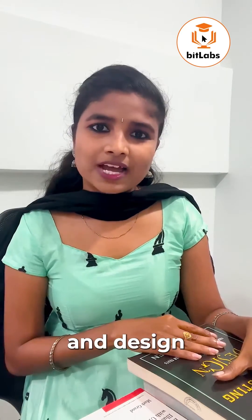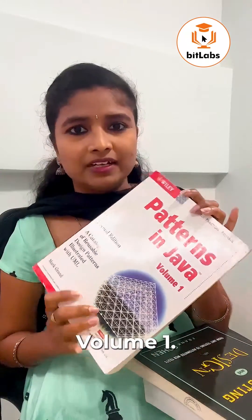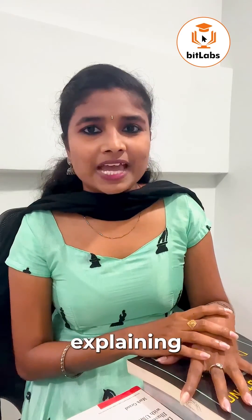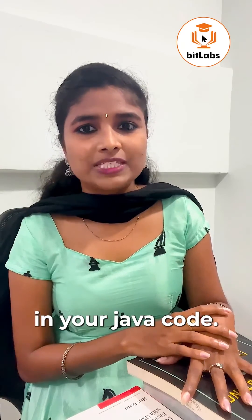And lastly, the most recommended: Patterns in Java, Volume 1. The book covers 23 different design patterns, explaining what they are, how they work, and how to implement them in your Java code.